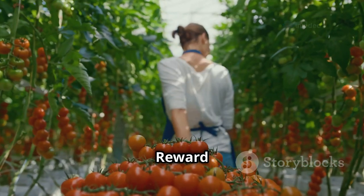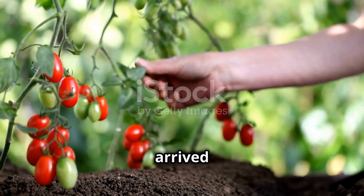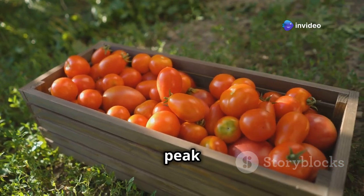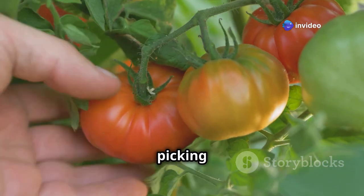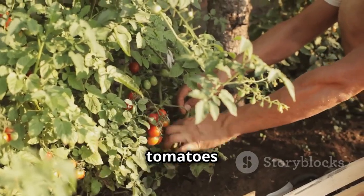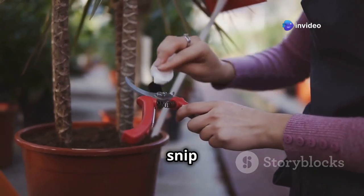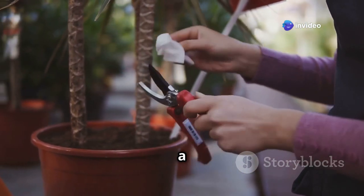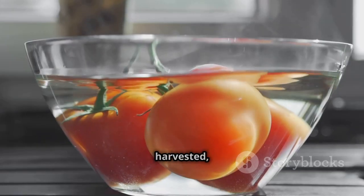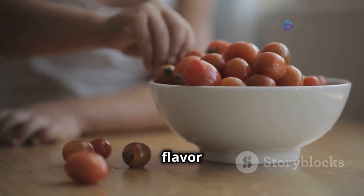After weeks of care, the harvest arrives. Tomatoes are ready for picking when they've reached their full color and are slightly soft to the touch — avoid squeezing too hard, as this can damage the fruit. Use sharp scissors or pruners to snip tomatoes from the vine, leaving a small stem attached to prevent damage. Once harvested, store tomatoes at room temperature, as refrigerating them can affect flavor and texture.